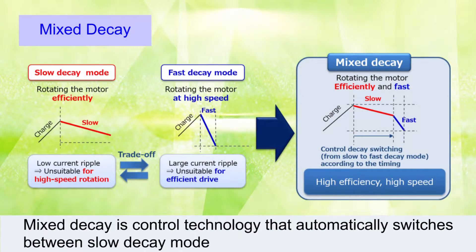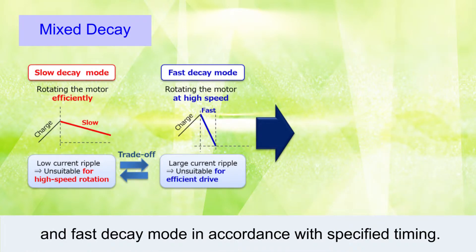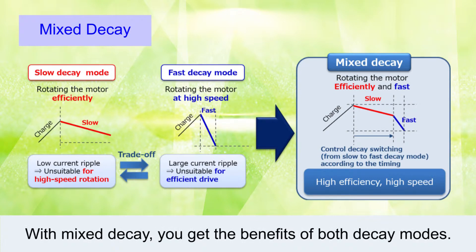Mixed Decay is a control technology that automatically switches between slow decay mode and fast decay mode in accordance with specified timing. With Mixed Decay, you get the benefits of both decay modes.